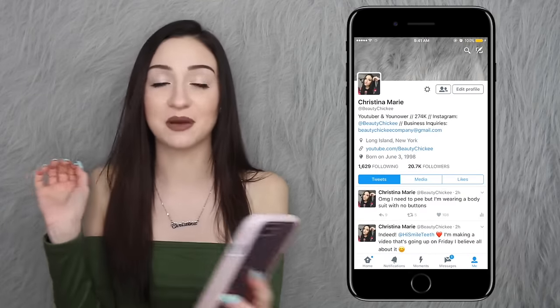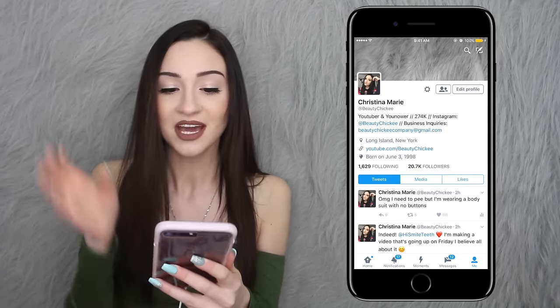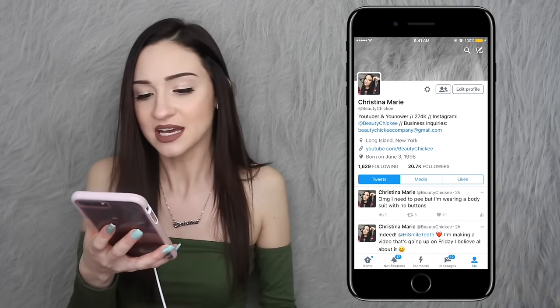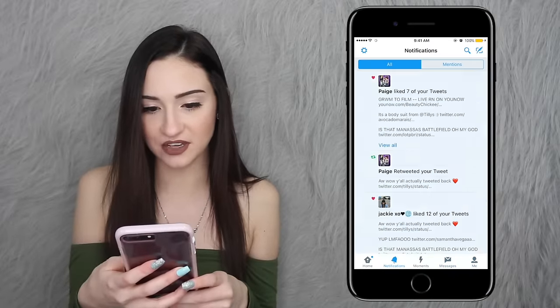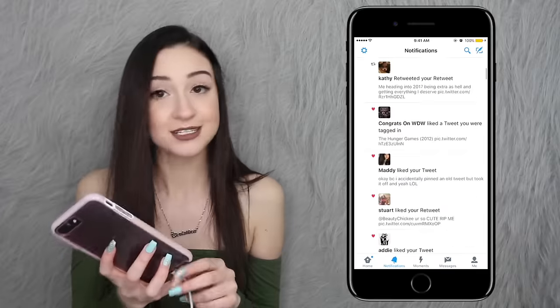Then I have Twitter, which is my favorite app in the world. My username is BeautyChicky — all my usernames are BeautyChicky on everything. Here are my recent tweets and retweets, some DMs, and all my notifications from you chickies.